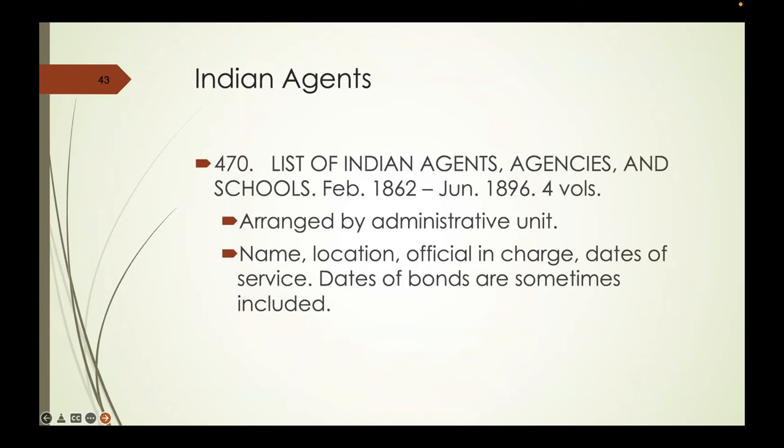The Bureau of Indian Affairs is covered by this auditor, and there is an 1862 to 1896 list of Indian agents, agencies, and schools, arranged by administrative unit. Here's the one from Pottawatomie, Kansas—you may remember that Pottawatomie is where John Brown came from.